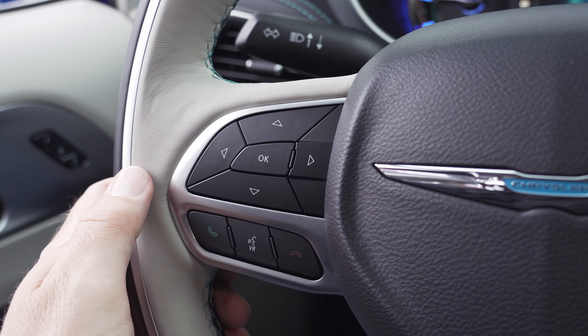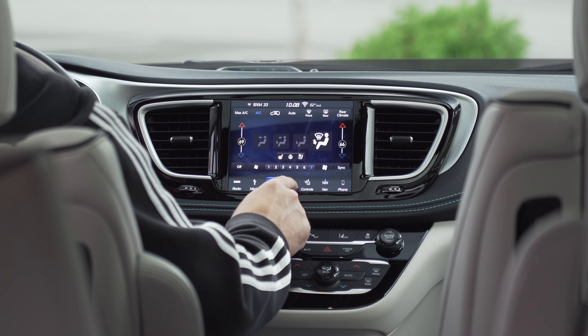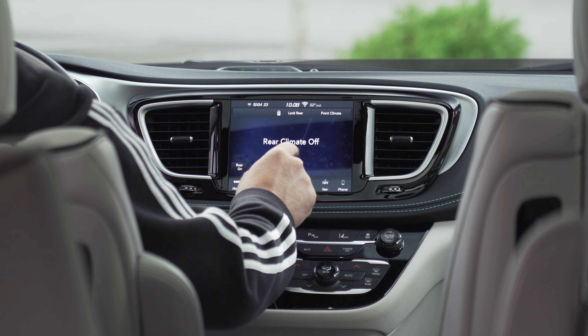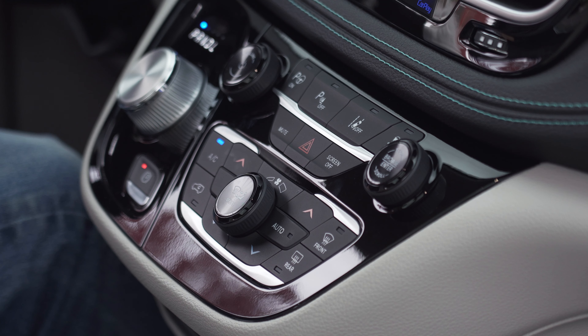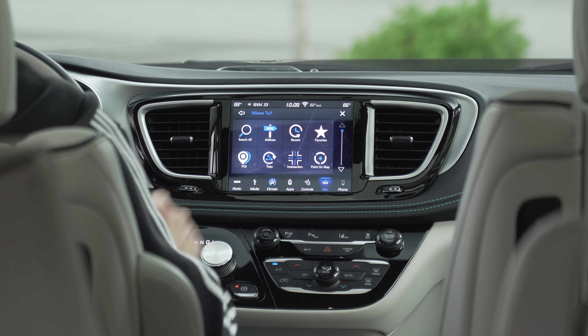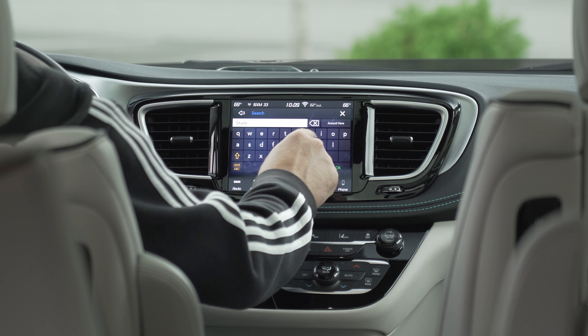The leather and metal does feel great, it's just a bit different. Most functions can be controlled from the 8.4-inch Uconnect infotainment system, including both front and rear climate controls. Traditional buttons are also available for quick access. I've really come to like the Uconnect navigation system — here's a quick search for the nearest Starbucks in real time.